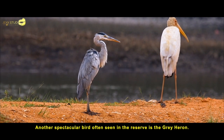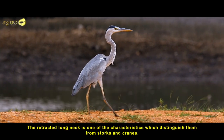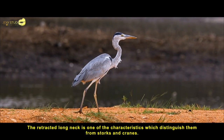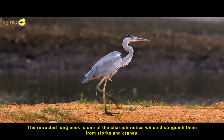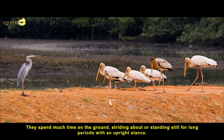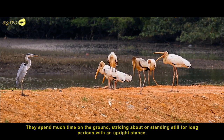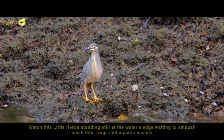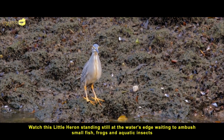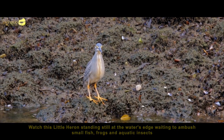Another spectacular bird often seen in the reserve is the grey heron. The retracted long neck is one of the characteristics which distinguish them from storks and cranes. They spend much of their time on the ground, striding about or standing still for long periods with an upright stance. Watch this little heron standing still at the water's edge, waiting to ambush small fish, frogs and aquatic insects.